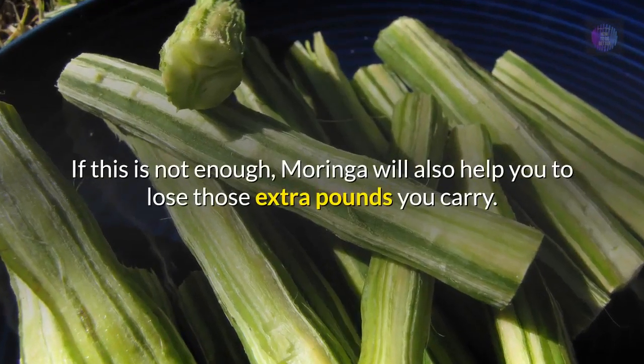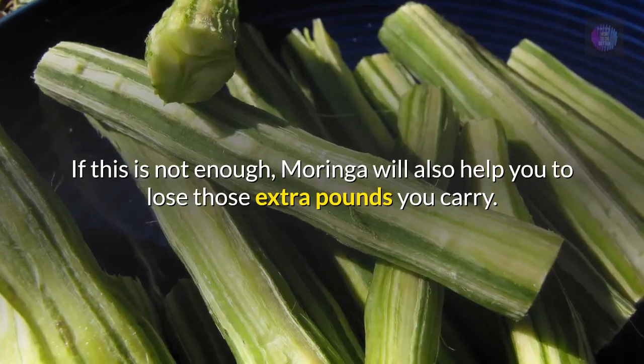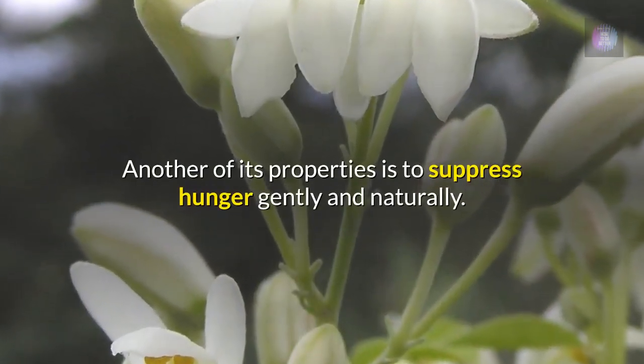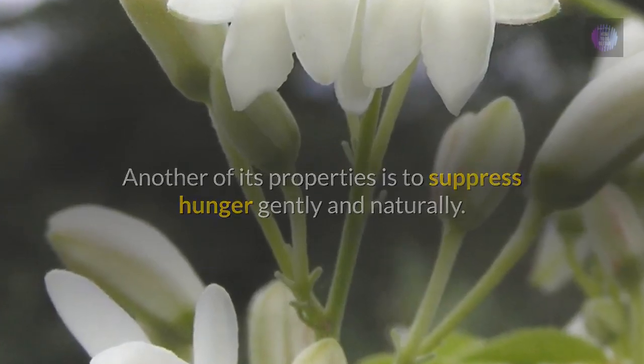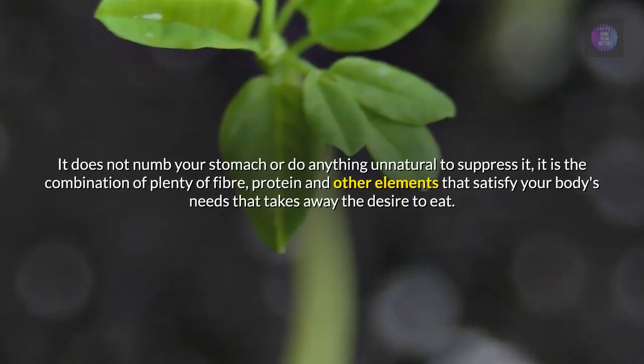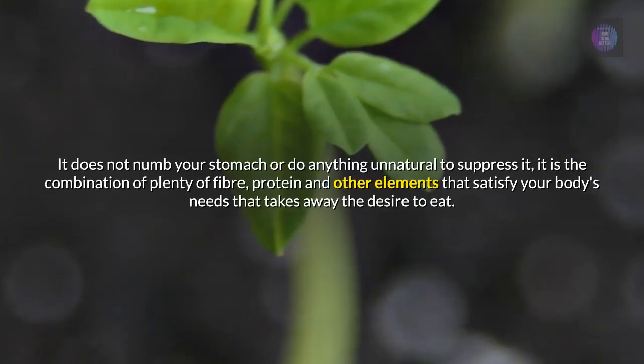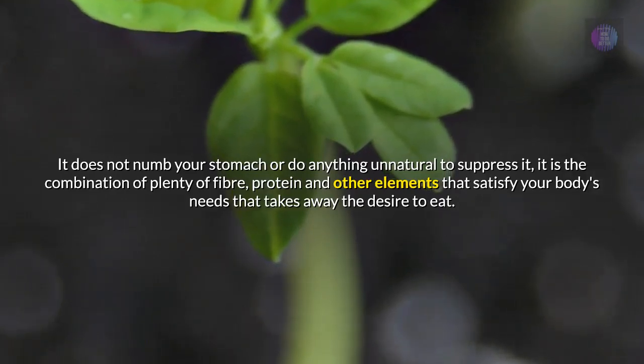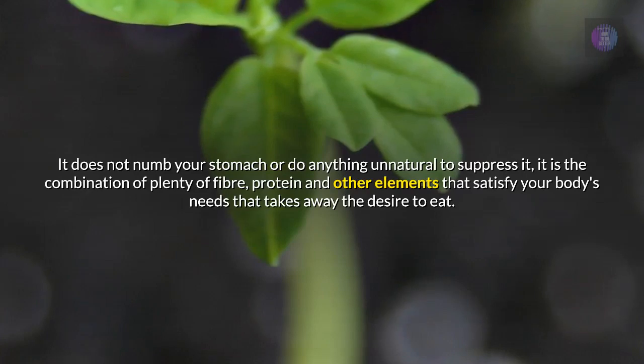If this is not enough, Moringa will also help you to lose those extra pounds you carry. Another of its properties is to suppress hunger gently and naturally. It does not numb your stomach or do anything unnatural to suppress it — it is the combination of plenty of fiber, protein and other elements that satisfy your body's needs that takes away the desire to eat.